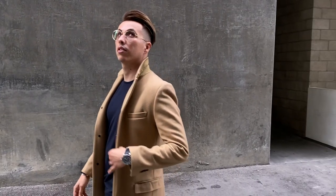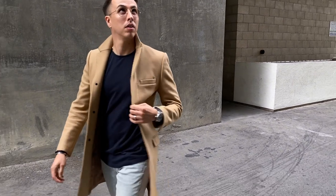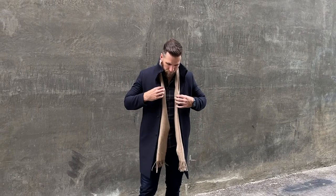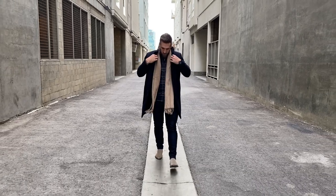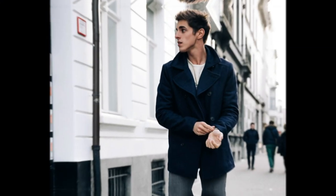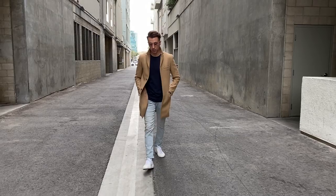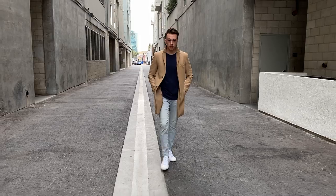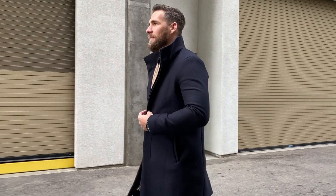A lot of guys kept asking why they should get an overcoat if they don't dress up, and honestly you can wear an overcoat with a t-shirt and jeans, or just a scarf, a dress shirt, and some Chelsea boots. You can make it super dressed down, and an overcoat can look badass if you do it right. Remember six or seven years ago when the peacoat was the hottest coat — everyone was wearing it dressed up, dressed down, buttoned, unbuttoned. Today the overcoat is taking the place of the peacoat. It's just a longer coat that gives you a little extra flair.